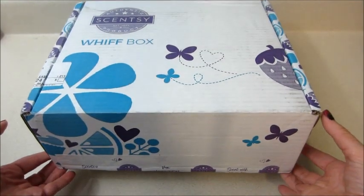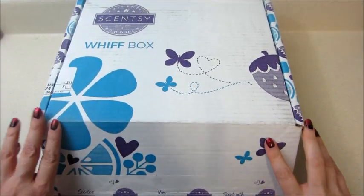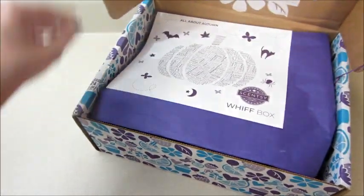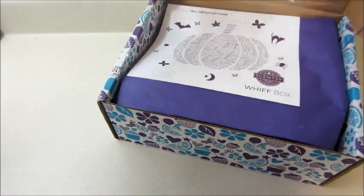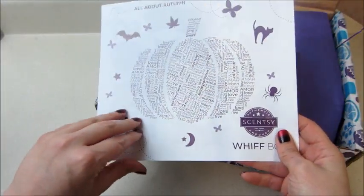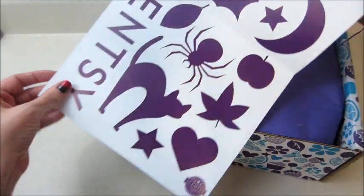Hi guys, welcome back to my channel. Today I have my Scentsy Whiff Box for the month of October. This is only the second subscription box I've done for them, but I really liked last month so I'm excited to see what's in this one. It's all about autumn, and they give you a little sheet inside.